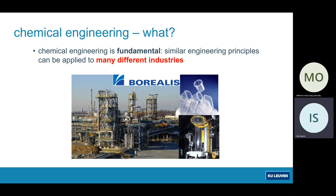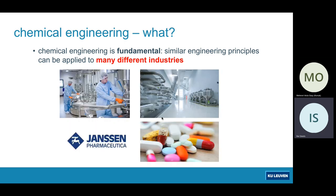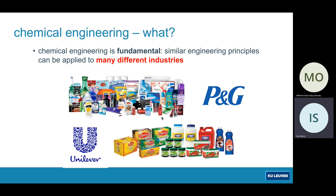For example, Borealis, with all the knowledge they have of making plastic films, is now applying this knowledge towards films that can be exploited in photovoltaic cells — so in solar panels. Our chemical engineers are also much appreciated in environmental utilities like Aquafin, who is responsible for wastewater treatment processes in Belgium, and also in the pharmaceutical industry. The same engineering principles lie behind the production of vaccines. Also the food industry and the industry for personal care products are all happy to welcome you as a graduated chemical engineer.